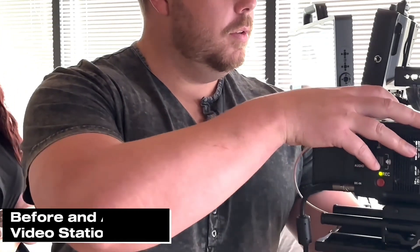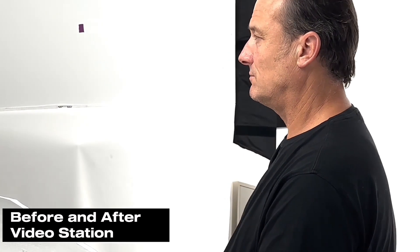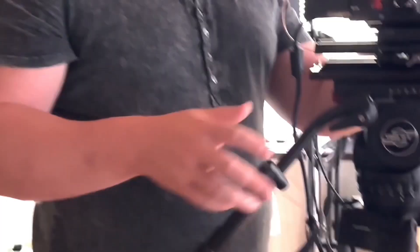And here we have our before and after video station. This is another hair study, so we're having to turn very slowly to see some nice changes. A little mad in the chair.